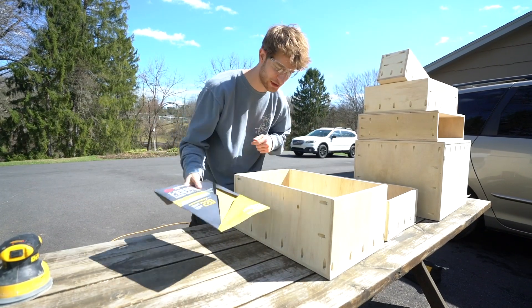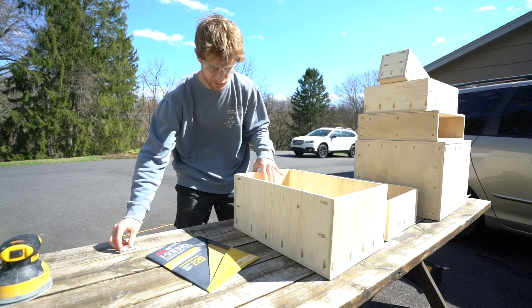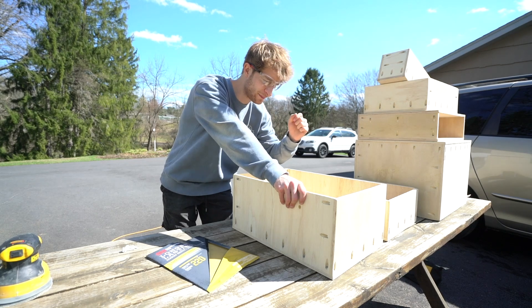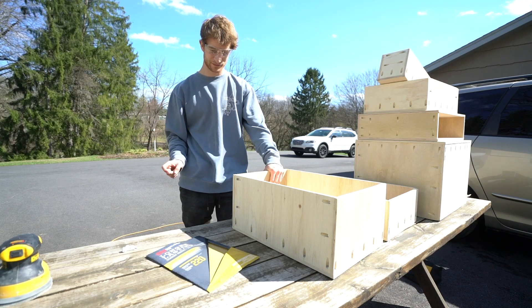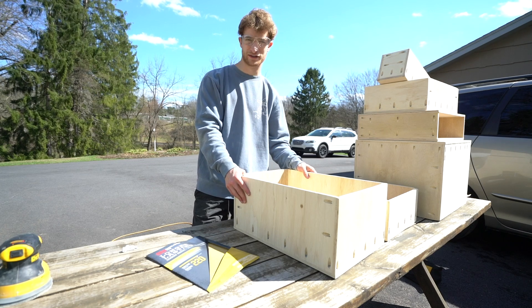I have my 220-grit sandpaper and I'm going to go ahead and sand out the insides real quick to get those finished up. I'm not sure if I'm going to use the brush-on polycrylic like I did for the upper cabinets — they have spray so I'm thinking about just spraying them down. I'm only going to finish the insides, not the outsides.